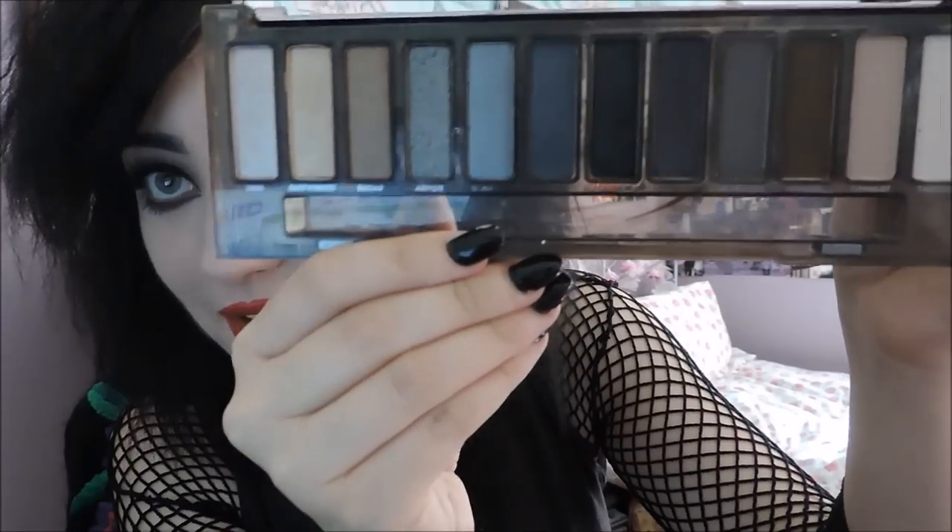For makeup: a good smokey eye palette is essential. I'd highly recommend the Urban Decay Naked Smokey Palette — I've been using it every day. The Too Faced Smokey Eye Palette is also really good. If you don't want to spend too much, just a black and a grey eyeshadow is all you need — have a look in Boots or Superdrug and there will be smokey eye palettes for you.